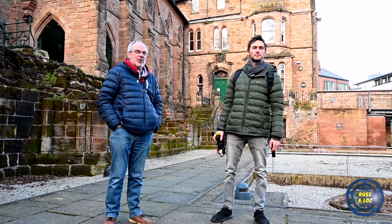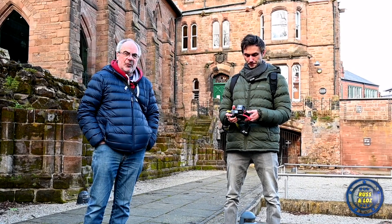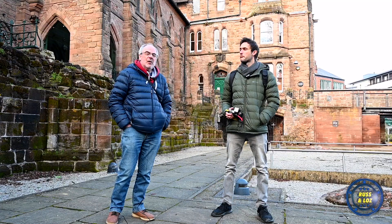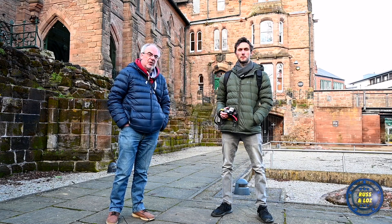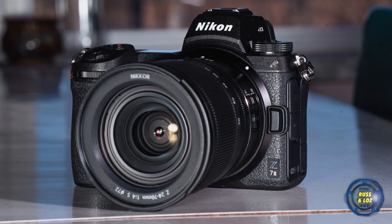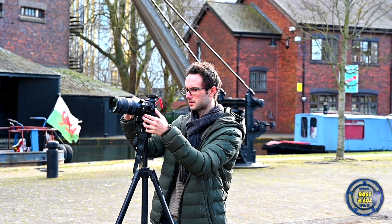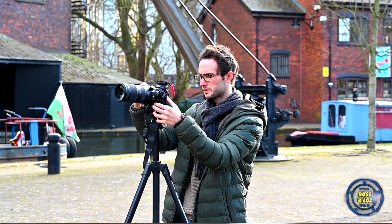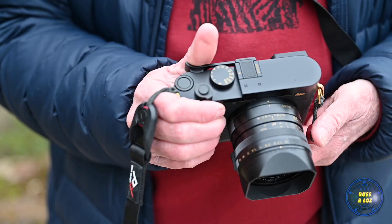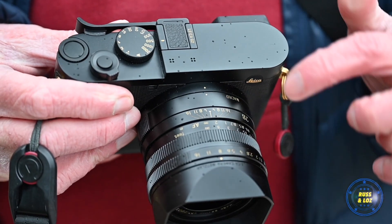We're coming out into the middle of Coventry, not far from the old cathedral, because we want to compare two cameras from two different manufacturers this time. We want to compare a Leica Q2 and a Nikon Z7 II. I feel like I'm married to good old faithful Nikon — known her for years, know how she works — but now I've got a mistress, a Leica Q2. Cost me a fortune, probably gonna get me into trouble, but it's all about the experience.